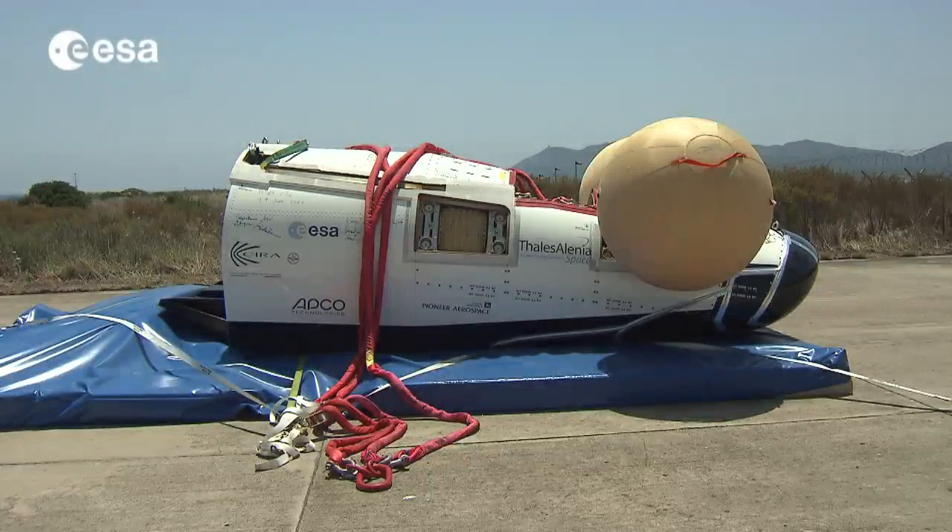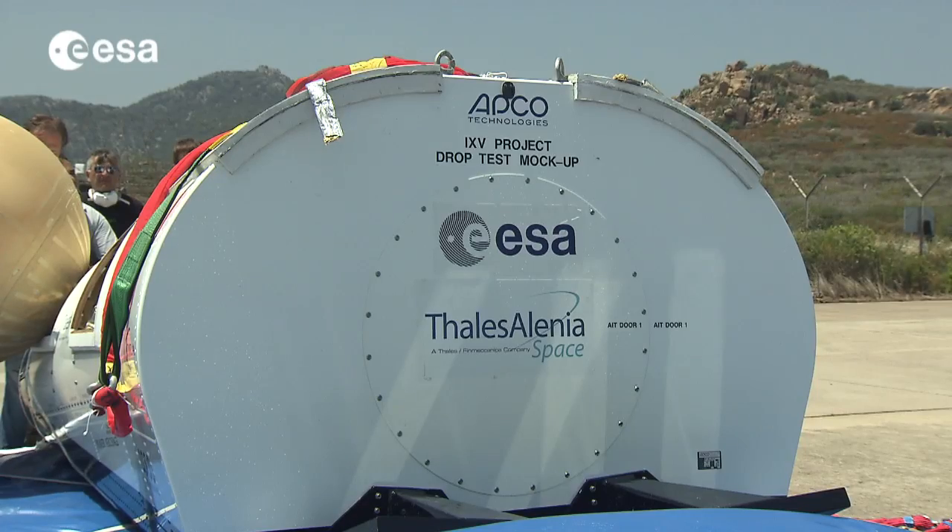The IXV is Europe's answer to one of the most challenging operations in space business. One of the most difficult things in space business is re-entering the atmosphere. We are building a technological demonstrator that will allow us to experiment with some key critical technologies like the thermal protection system or the guidance and navigation control of this re-entry vehicle, which has a very advanced lifting body shape — something Europe has never done before. It is a very challenging project.